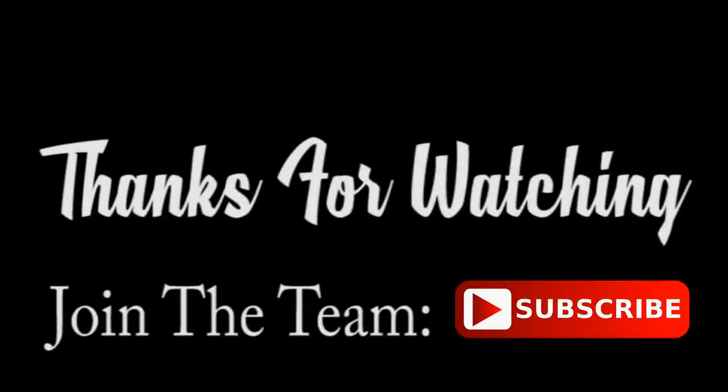Don't thumbs up this video because I say so — do it if you found it to be of any help to you. That pretty much sums it up for this video. I really do appreciate you being here, so thank you. Anyways guys, Ben GD here from Get Fixed, and I'm out. See you soon.